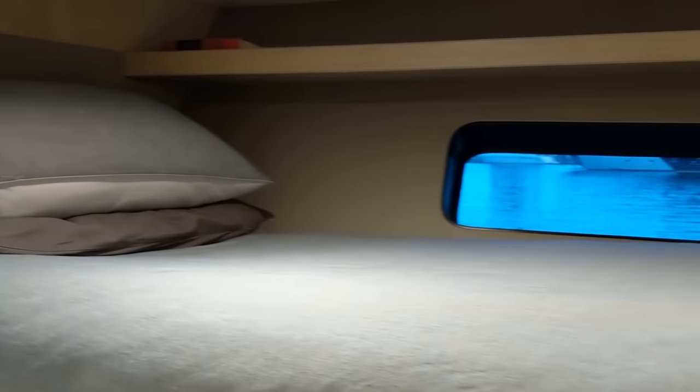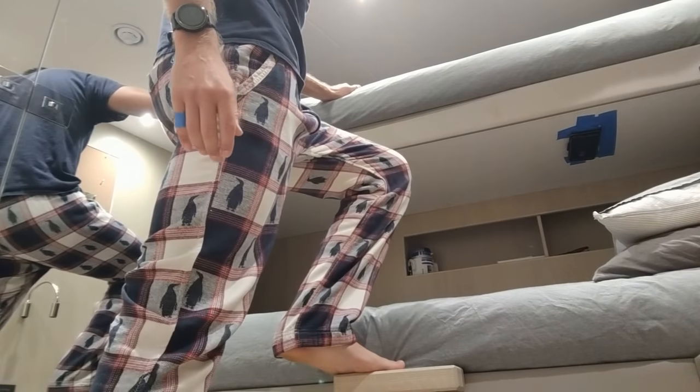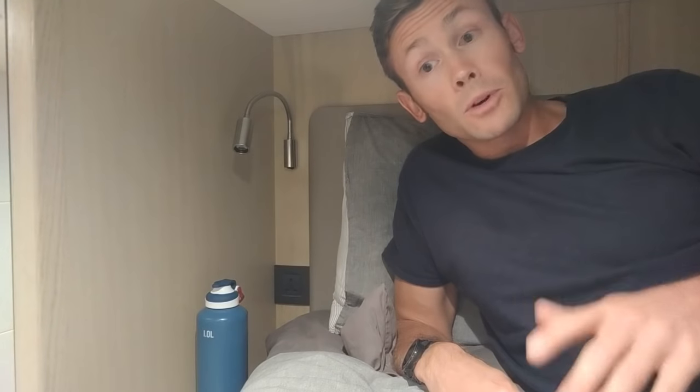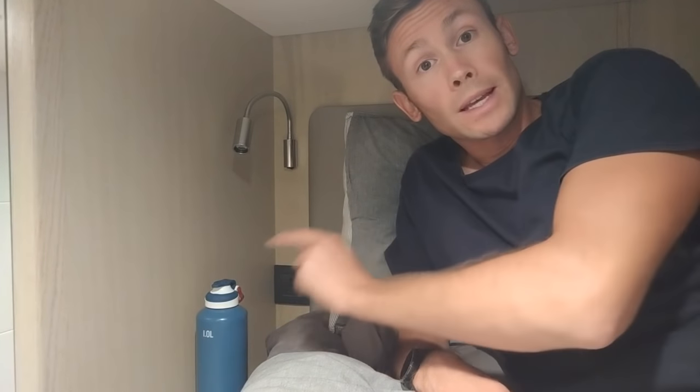My bed. As you can see, I've got a little step. Up here we've got a bedside table — perfect for my water and my mobile phone, which I can charge using the socket here.